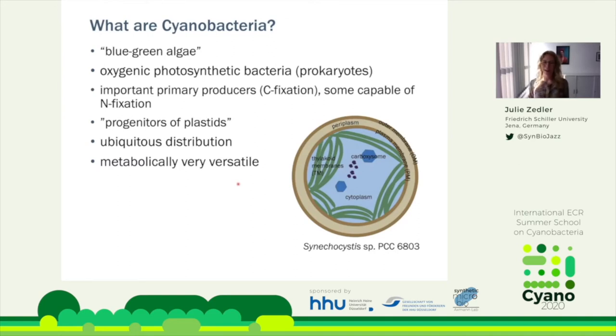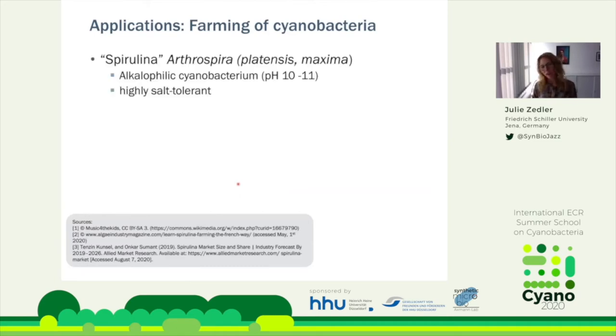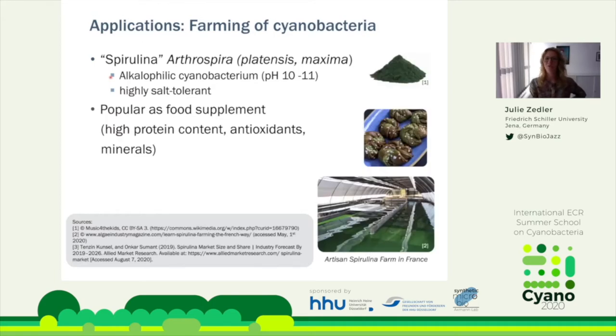How can we use these organisms? The simplest form would be farming. The most famous example is spirulina — down to two cyanobacteria species, Arthrospira platensis and Maxima. Spirulina grows at quite high pH and is highly salt tolerant, growing in extreme conditions, which makes cultivation easier because there is less competition in those extreme environments.